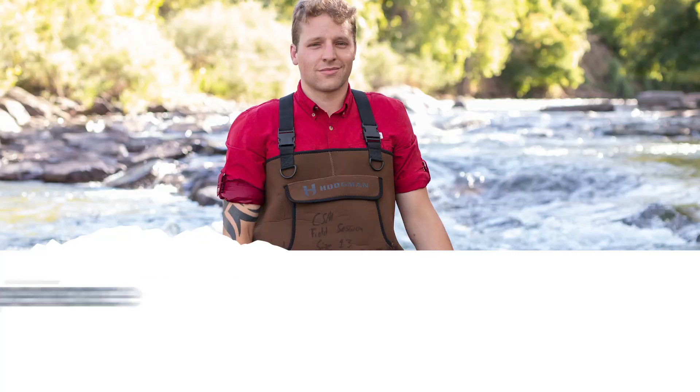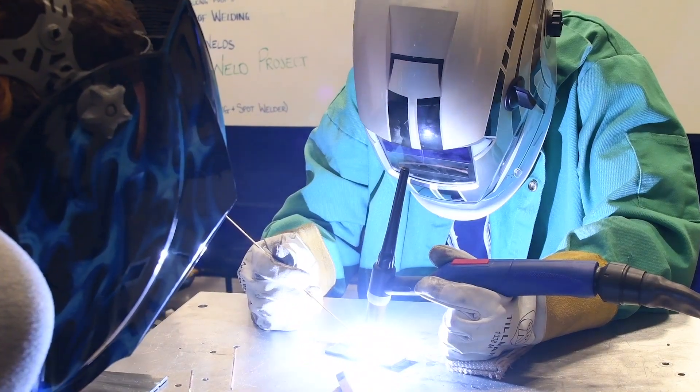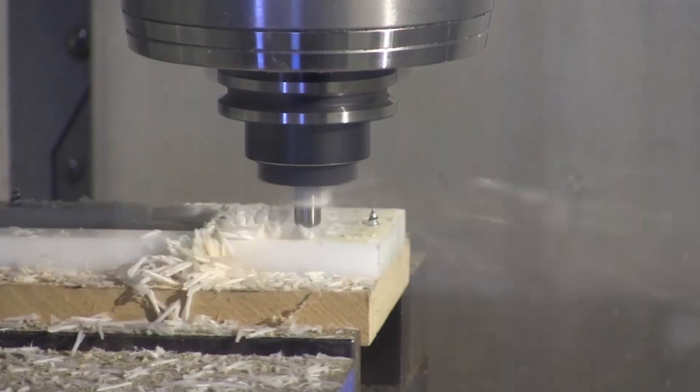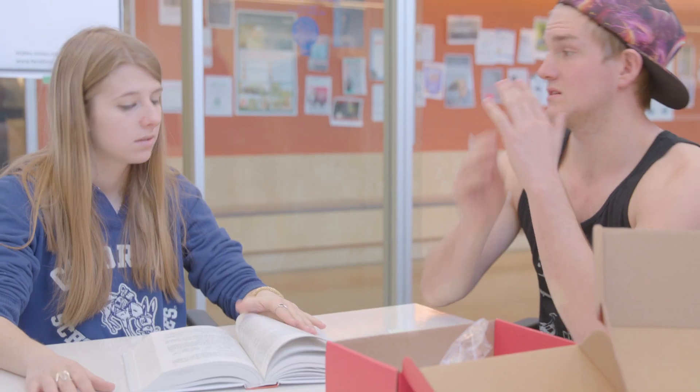Colorado School of Mines has four key academic programs designed to help you succeed no matter where life takes you. Built around open-ended problem-solving and teamwork, you can explore and pursue your academic and professional interests to customize your college experience.